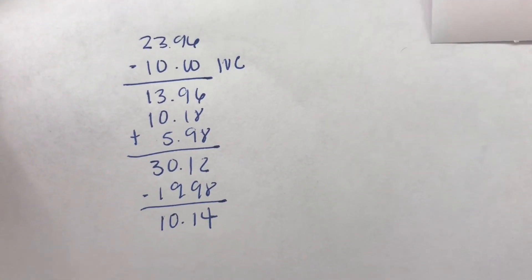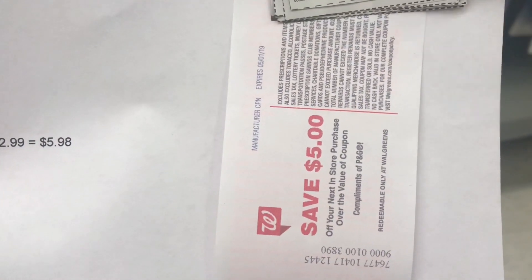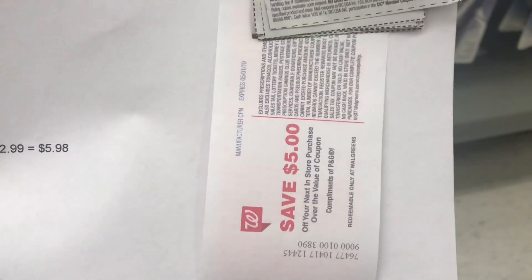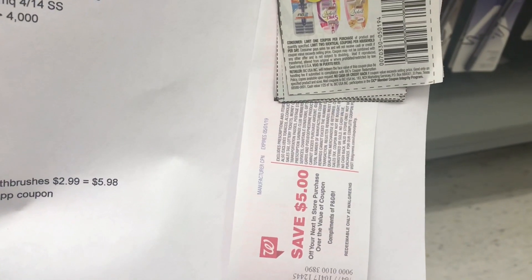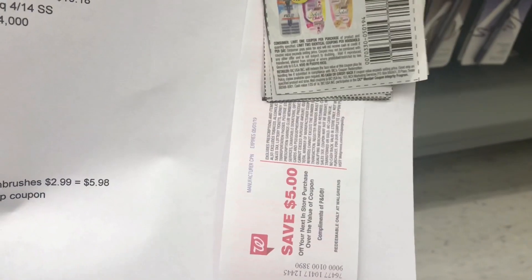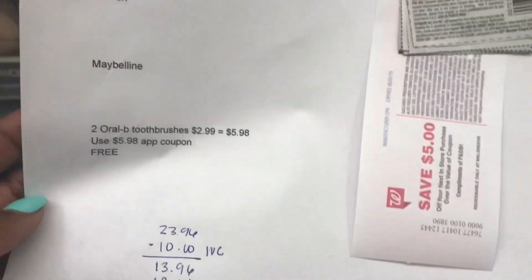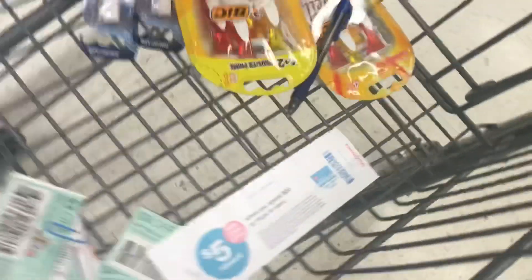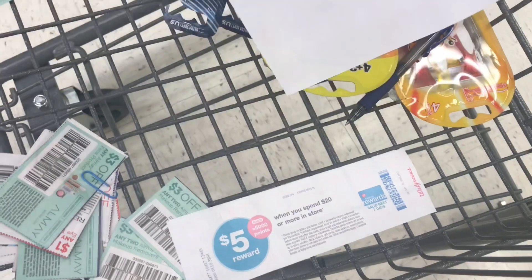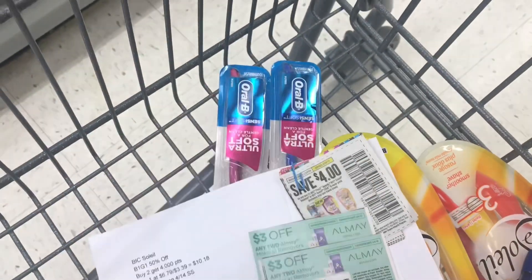Then I'm using $19.98 in coupons, which brings me down to $10.14. I do have a five-dollar-off coupon for Gillette, but I can't use it since I'm already applying coupons to all my items. I'll pick up a candy bar so I have something left uncouponed and can apply that reward to it. I'll also be using two of the three-dollars-off-two makeup remover coupons, along with the BIC coupons, plus an app coupon.